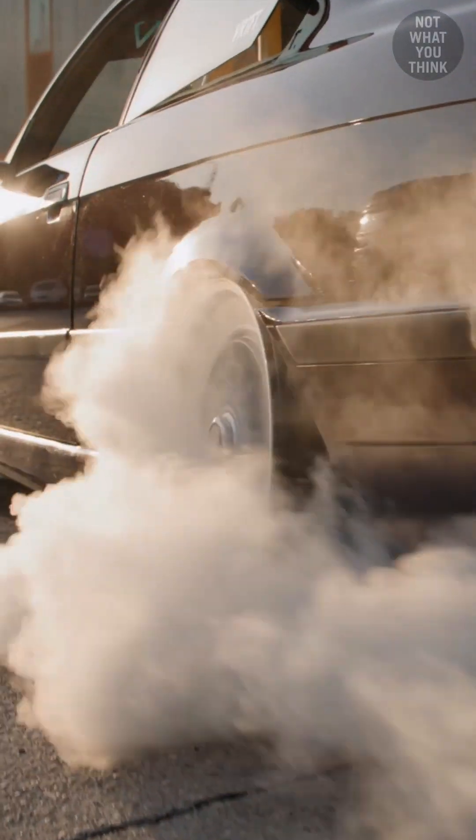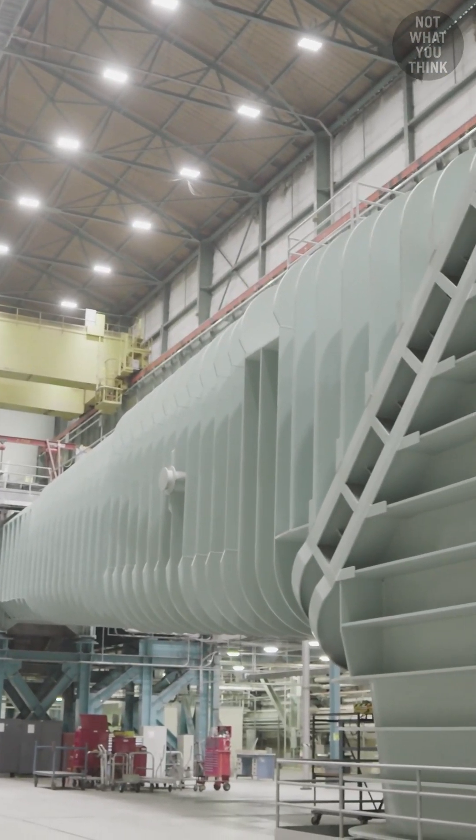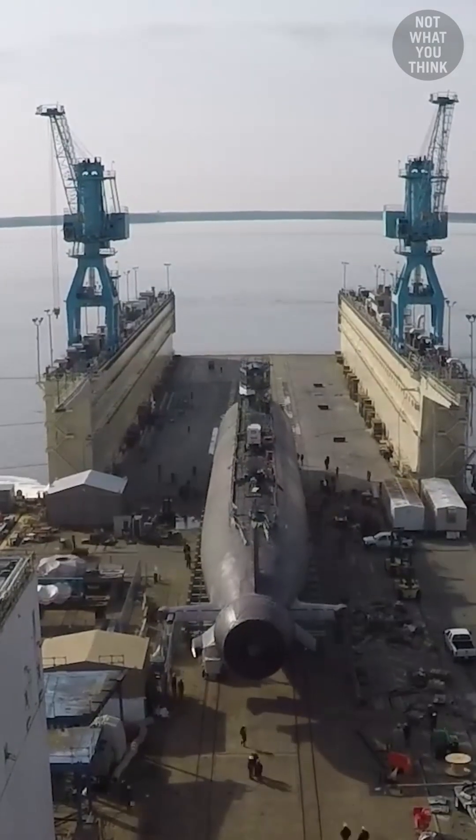What the world's largest water tunnel has to do with the tires on your car is not what you think. This is the Large Cavitation Channel, or LCC, which is traditionally used for highly classified studies around the design of submarine propellers — how to keep them quiet and stuff.